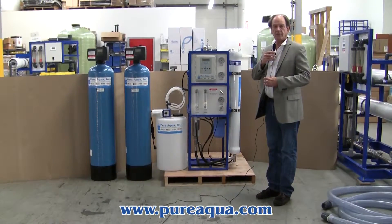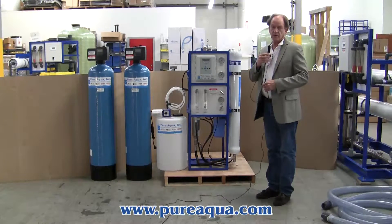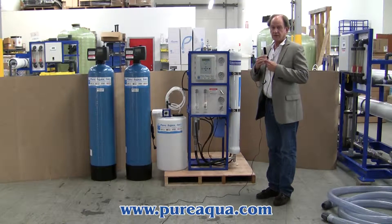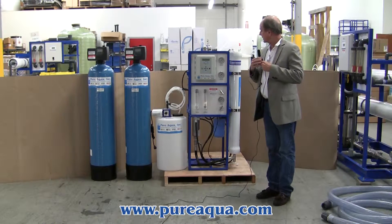Today is January 2nd, 2014. We're in Santa Ana, California at the headquarters of PureAqua, and we've completed and we're preparing to ship a water treatment system to West Africa, country of Ghana.